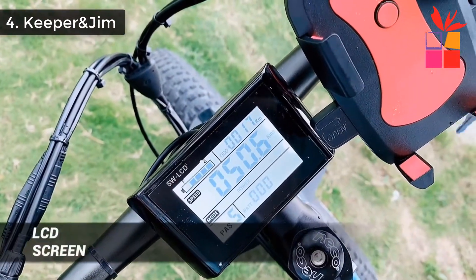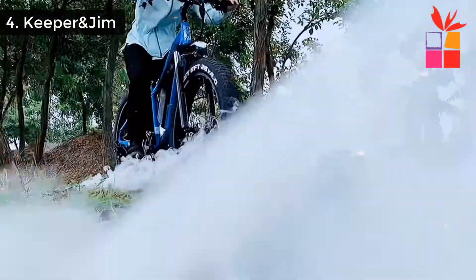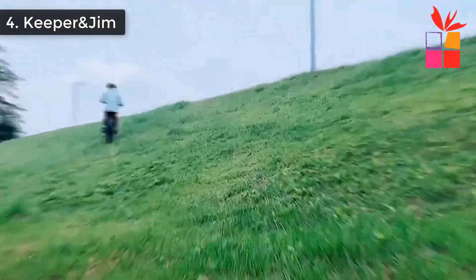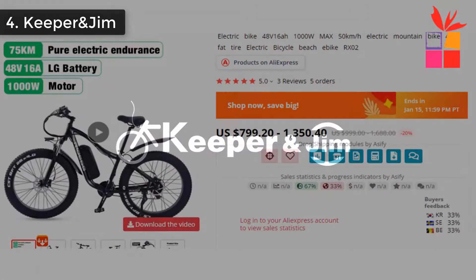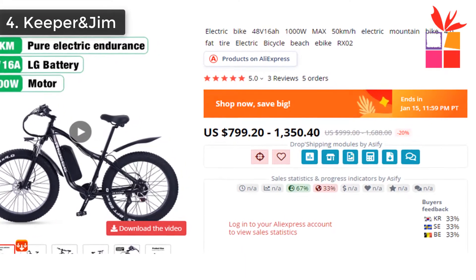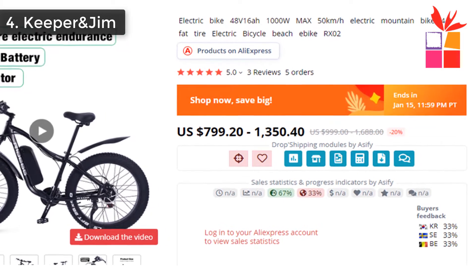The RX02 has a powerful brushless motor and a powerful 16-cell LG battery. It has a long battery range of up to 75 kilometers under pure electric mode. The maximum speed is approximately 45 kilometers per hour, and the climbing ability can reach 35 degrees in normal road conditions. This product's regular price is $999 to $1,688, but the current offer price is $799 to $1,350.